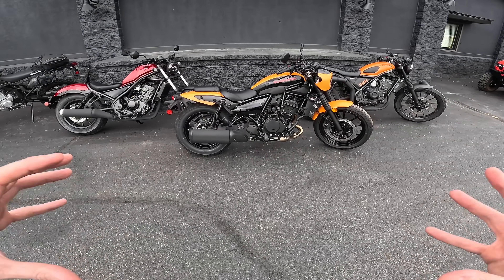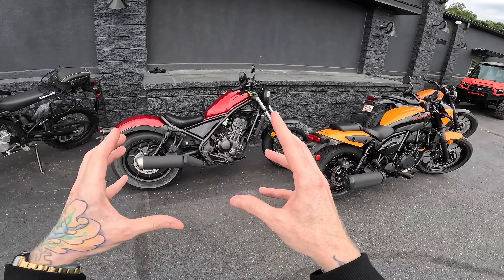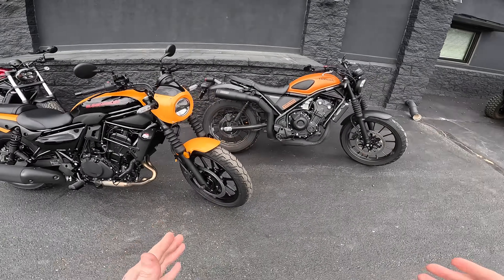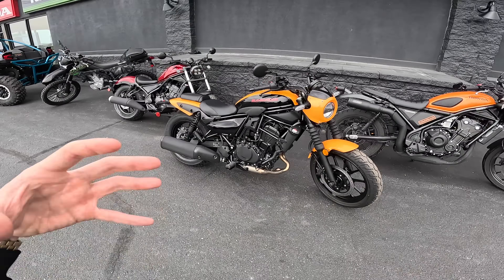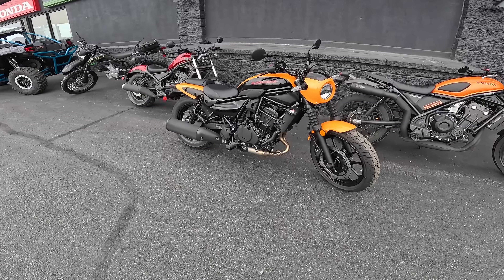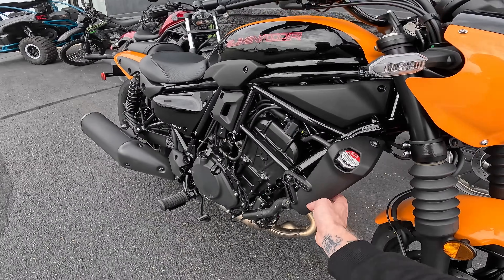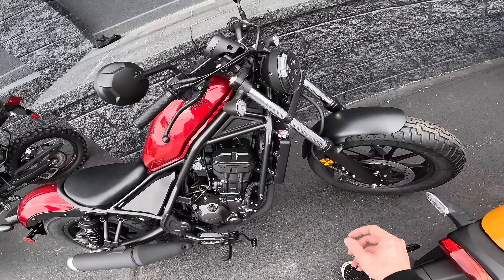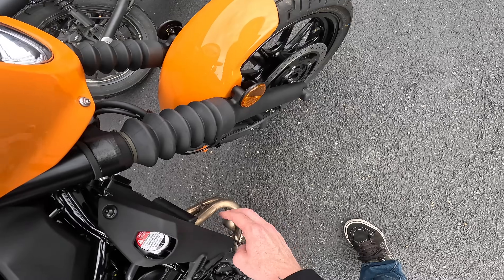Another thing that jumps out is the difference in wheels and tires. The Rebel has 16-inch wheels front and rear, whereas the Eliminator has 16s in the rear and 18s in the front. You can see they're much more narrow compared to the bulbous look of the Rebel. My prediction is this will handle a lot sportier than the Rebel 300 and 500 just because of that difference — we'll see when we get on the road. I'm also noticing the radiator has this weird cheap-looking plastic surround. I feel like they could have done away with a lot of the plastic and made it look much nicer.